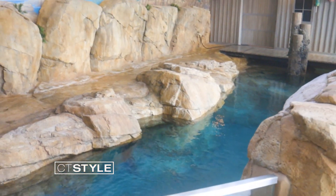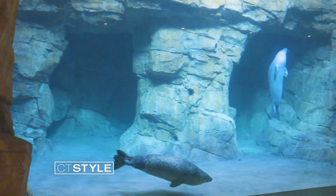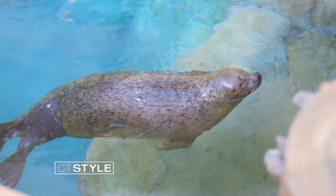And Pinniped Cove is the home to our harbor seals. It became our largest exhibit ever — 160,000 gallons and two stories tall. You can view them from under the water as they swim, or you can go upstairs and watch them from the surface.